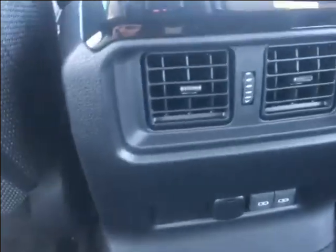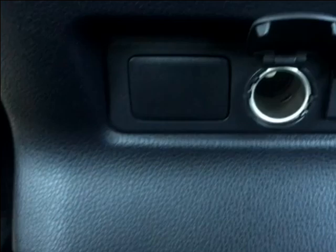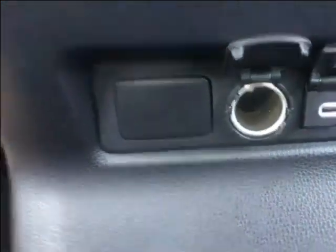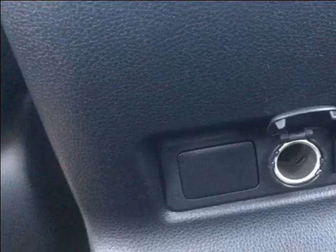Looking at the front here, you have two seat back storage pockets — one behind the driver's side and one behind the passenger side. Jumping to some features in the middle, you have heater ducts, a 12-volt outlet, and two USB-C ports. So if you're going on those nice long road trips, you have plenty of spaces to charge your phone.